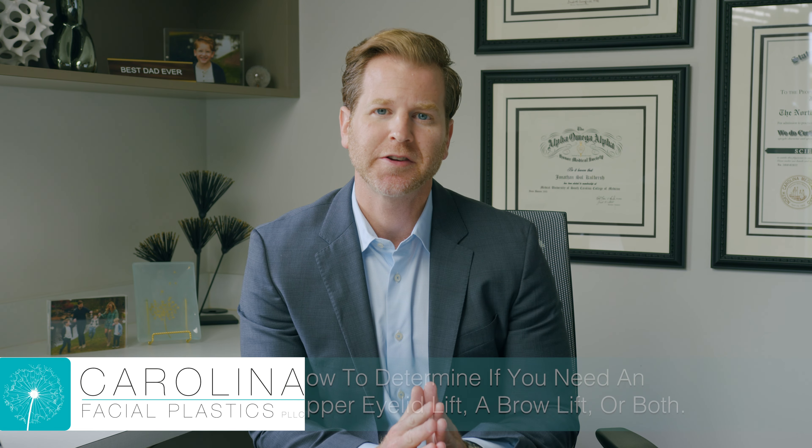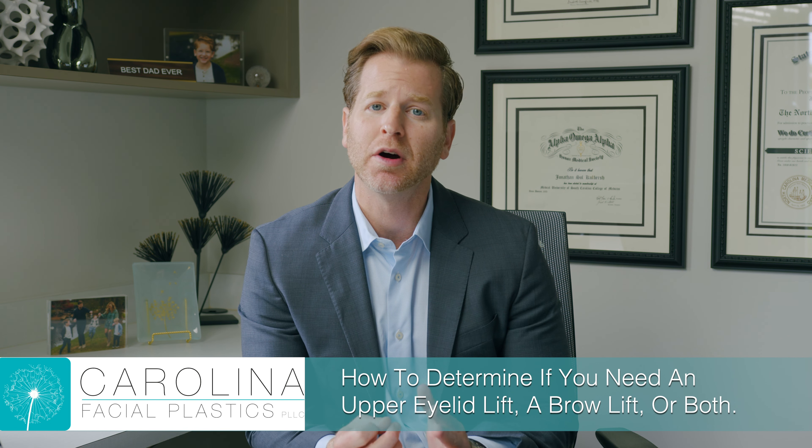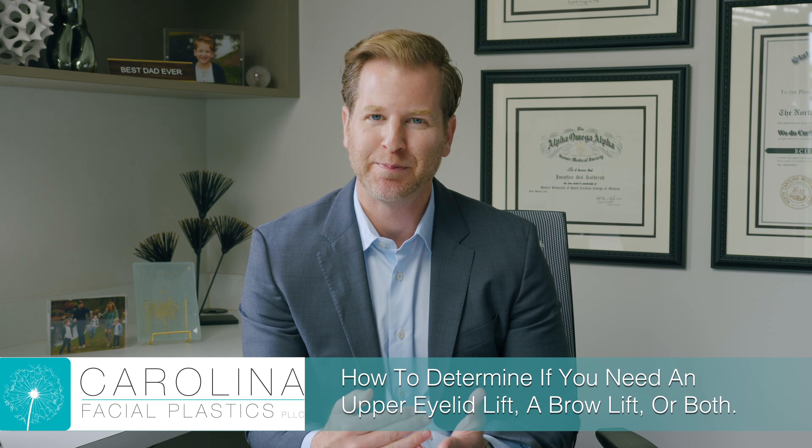Hi, this is Dr. Colbush with Carolina Facial Plastics. In this video blog, I'm going to talk about how you know if you need an upper eyelid lift, a brow lift, or you need both.